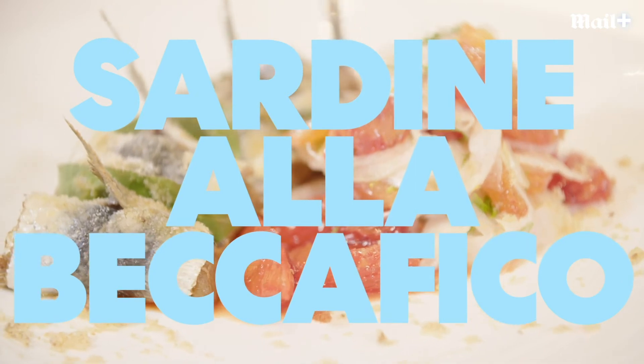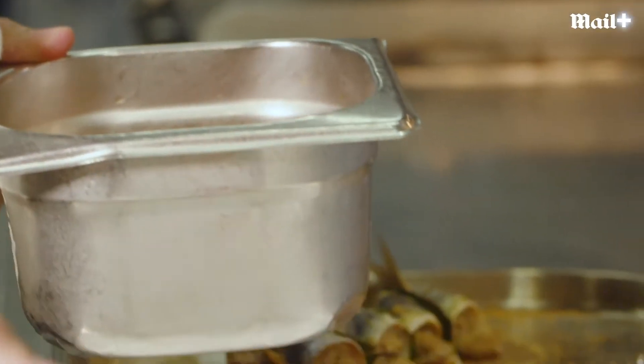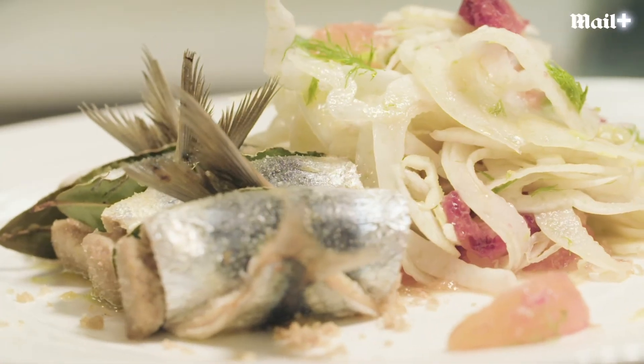Now we're moving down to Sicily — sardines beccafico, using all those classic Sicilian ingredients: breadcrumbs, raisins, peel of the citrus. It really is very exotic food. Even if you don't like sardines, this will seduce you. This will blow your head off in the best possible way. Incredible.